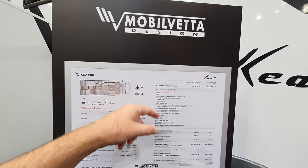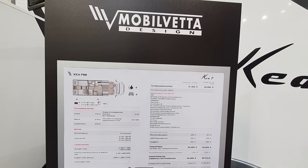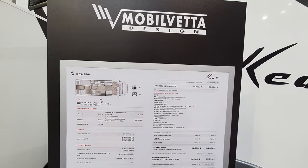It does have some of these options: ESC, manual climate control, driver and passenger airbag, cruise control, traction plus, 16-inch alu hubs, and lots of other things besides.